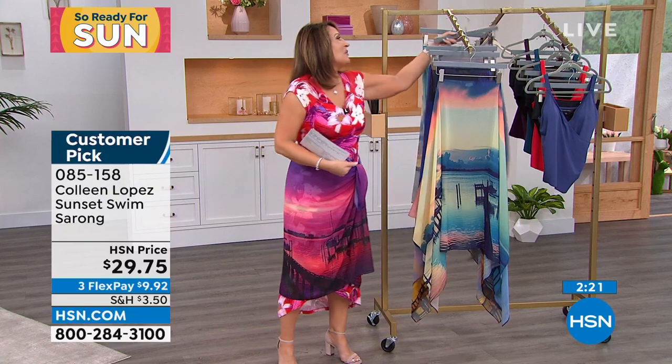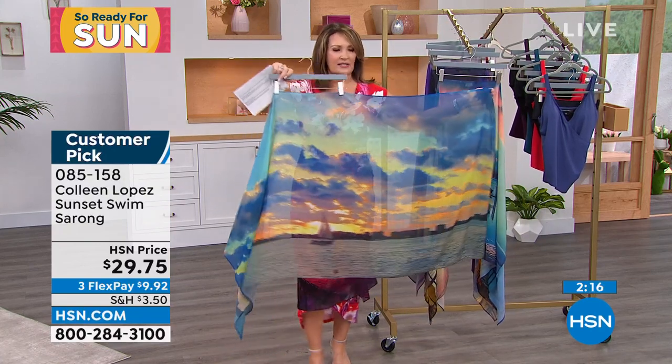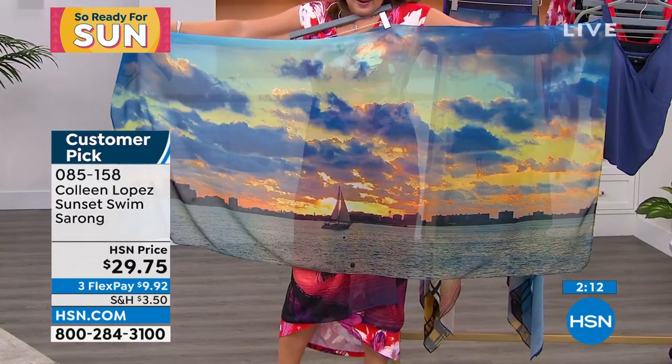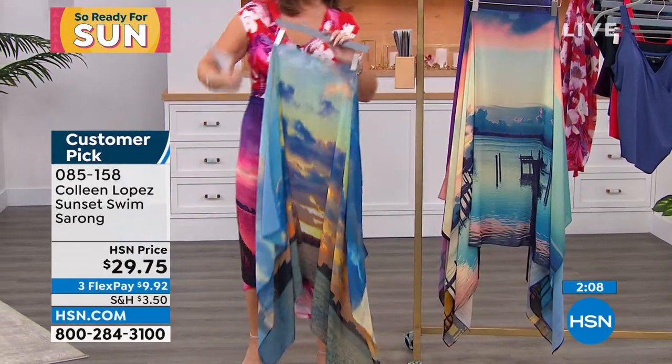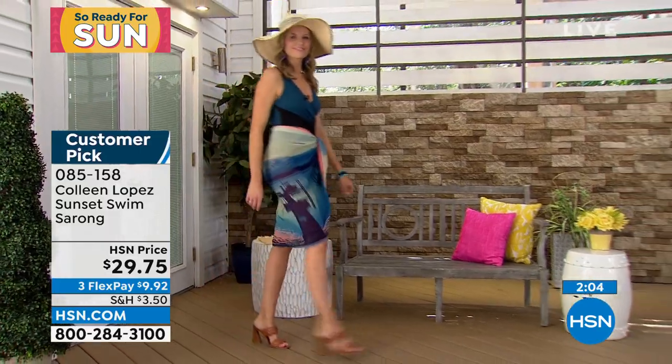They're all so gorgeous, I want to give one to every woman I know. And then the last but not least one is called sailboat — see, it has a little sailboat in it. They're just beautiful. $29.75. Perfect five-star reviews — go read them please if you have a minute on hsn.com.